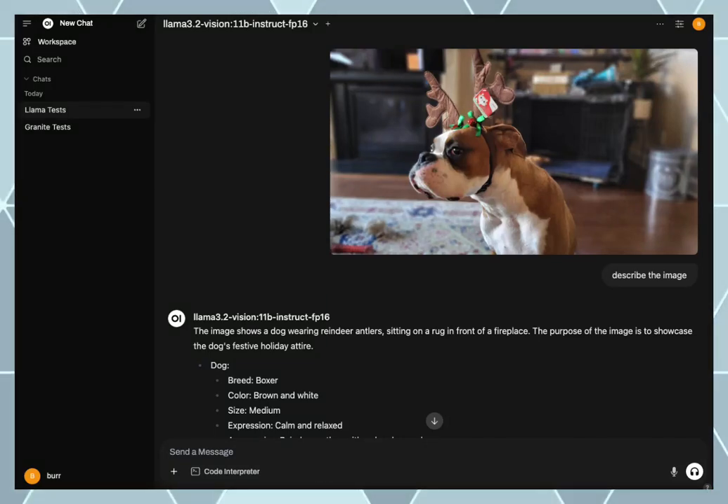I'm getting a quick recording of some testing I did earlier today that I think is interesting. I have Open Web UI here — that's what we're looking at from a GUI standpoint — with my Ollama running behind it.